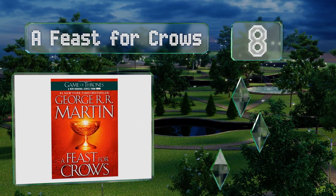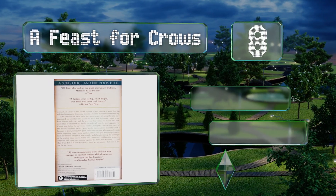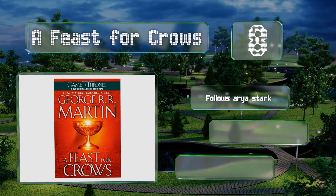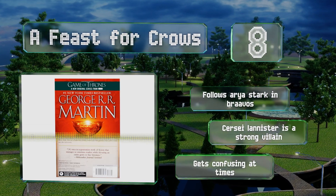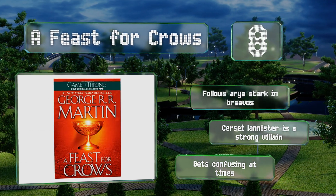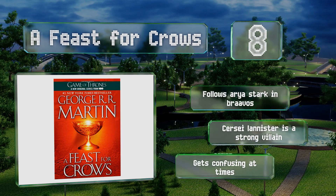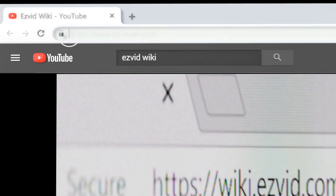Coming in at number eight, the author rushed A Feast for Crows into print when fans complained it was taking too long, and as a result some of his best characters are missing. Despite these omissions, this slow-moving installment still draws the reader in with evocative prose and engaging details. It follows Arya Stark in Braavos and features Cersei Lannister as a strong villain, however it gets confusing at times.